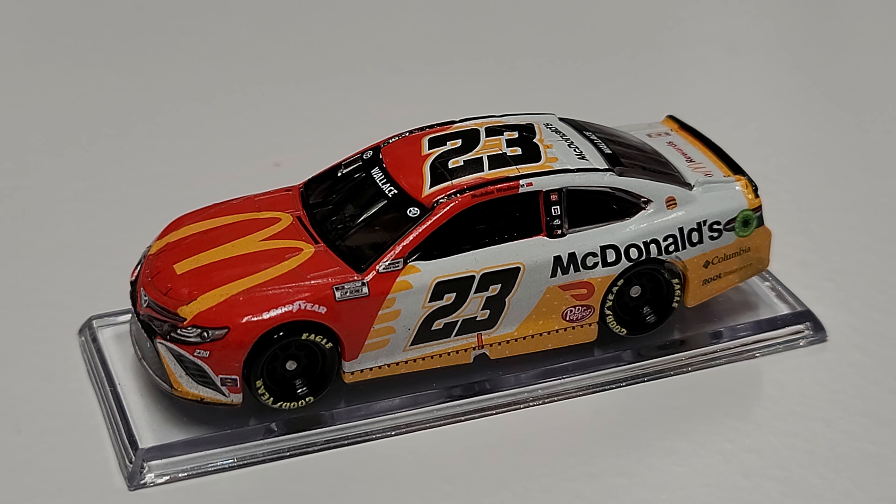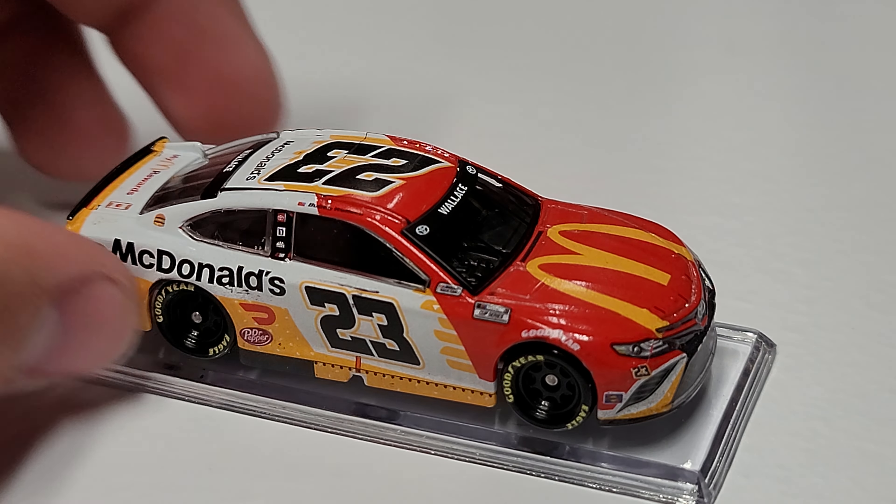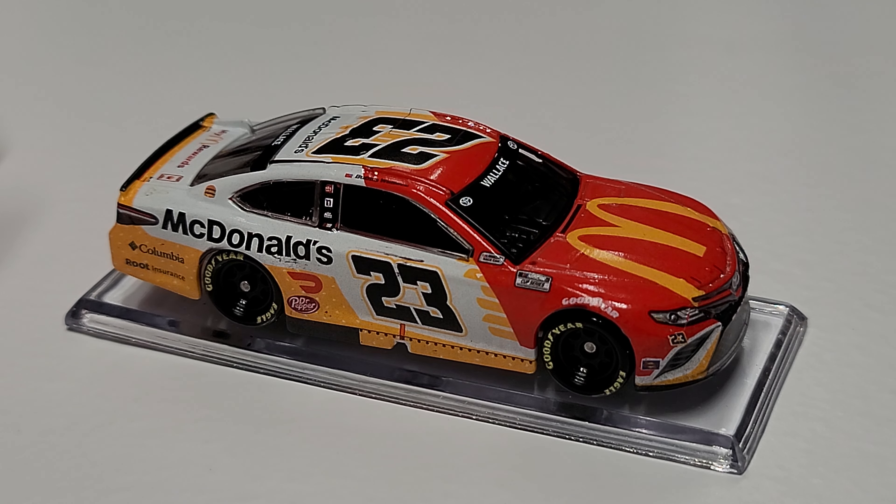The 1:64s are available on the website, and the 1:24s are coming in this week. Let me know your thoughts on the 1:64, and stay tuned for the 1:24 — it will be coming soon. But other than that guys, this has been Race Grace. Thank you all for watching, and we will see you in the next Diecast Review.